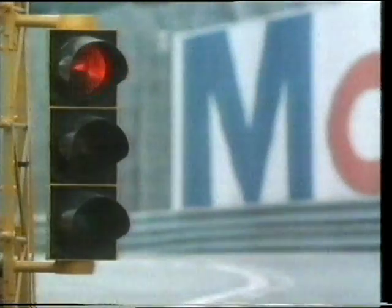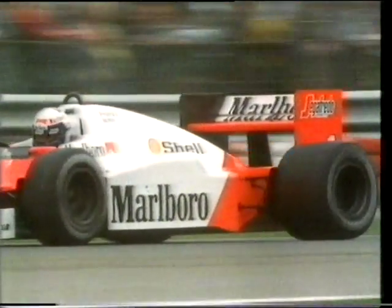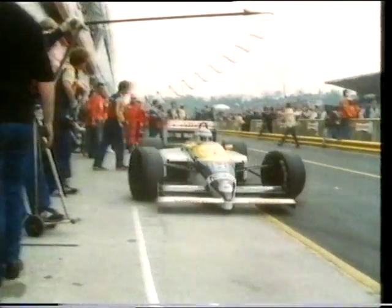As timed practice starts, favourites for pole position are the Honda-powered Williams. World champion Prost in the Porsche-powered McLaren. Both the Williams cars look for a clear run, followed by the Renault-powered Ligier. With a flying lap of 1 minute 25.8 seconds, Nelson Piquet's Honda Williams lays claim to pole position.